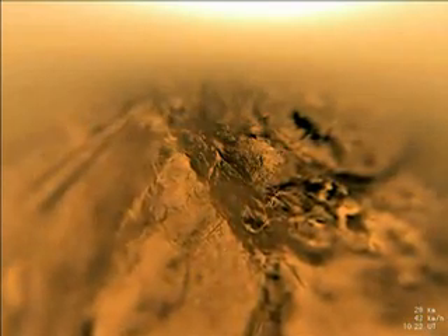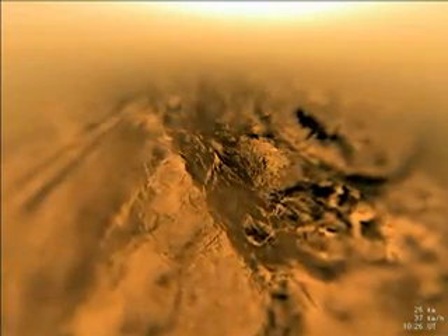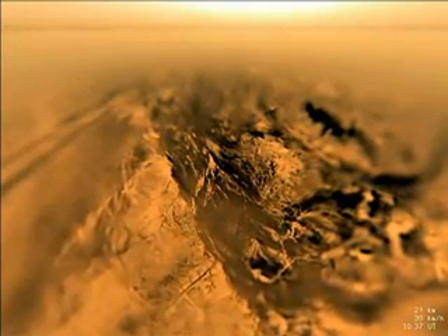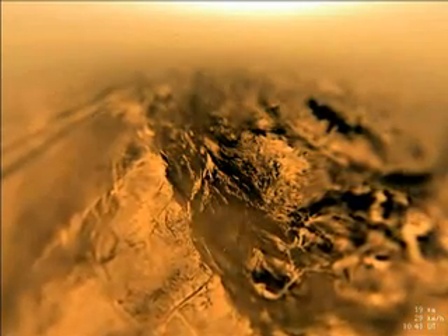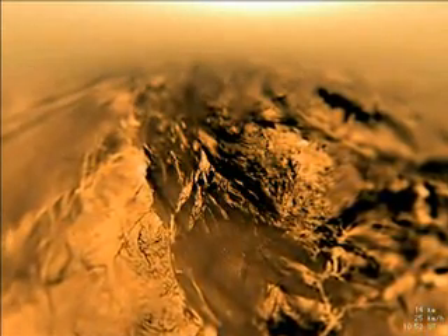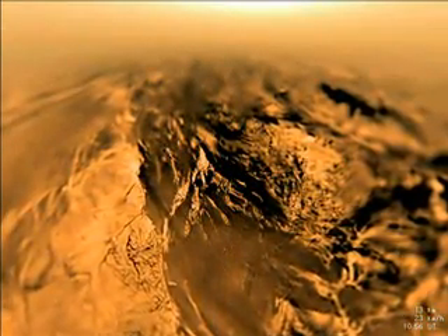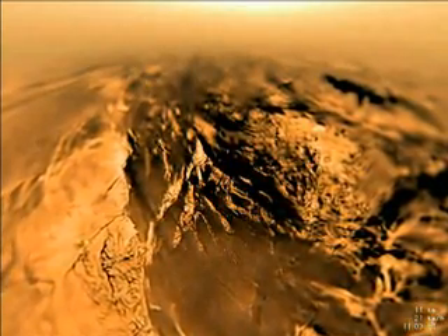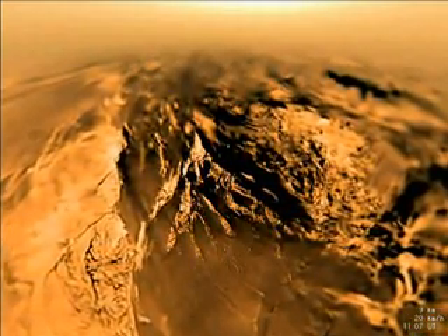At 21 kilometers altitude, the probe moves through a thin haze layer, as seen on the horizon. A bright area near the center top is the glow of Titan's haze illuminated by the sun. A complicated system of drainage channels, some hundreds of meters wide and kilometers long, are seen cut into the hillside. These are probably the result of runoff from methane rain.